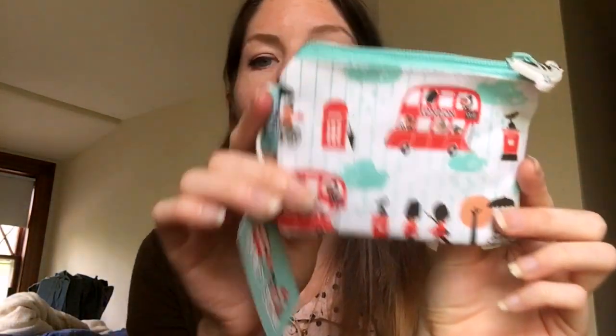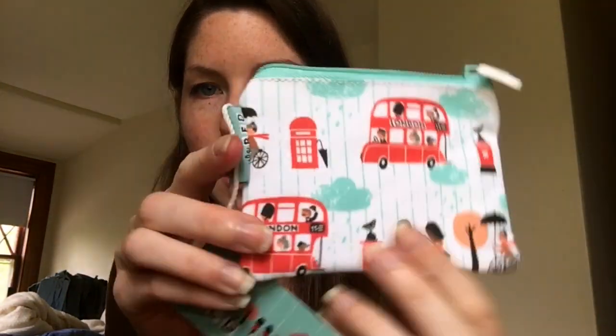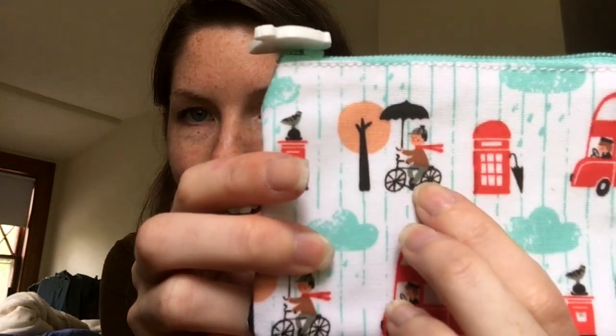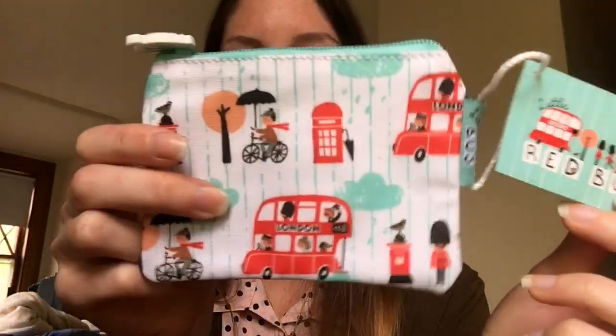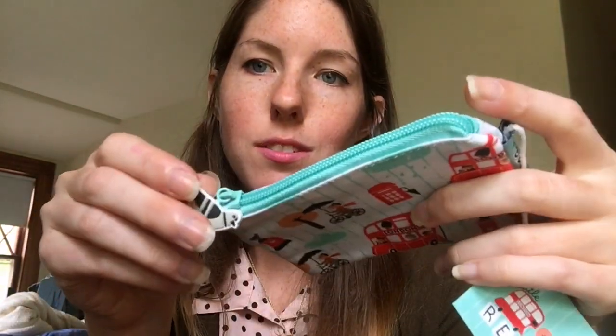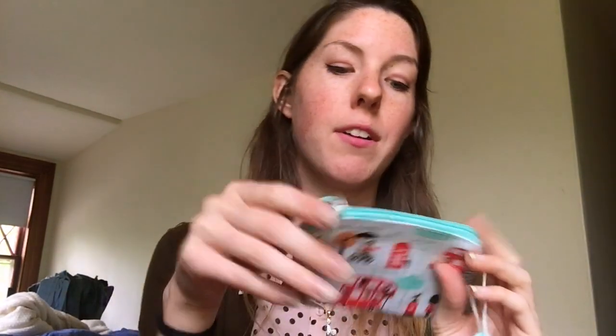In the United Kingdom Pavilion I got this cute little purse. I really loved the illustrations — it has this little guy riding a bike and it's called the Little Red Bus. It has a cute little pigeon puller. I love little coin purses like this because I put my lipsticks in them, and hair clips and stuff. It's great for organizing your purse if you don't want lipsticks flying around everywhere.